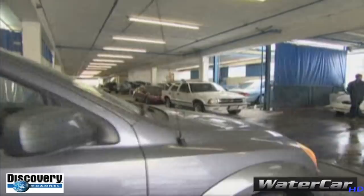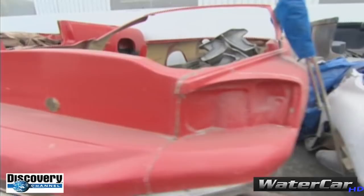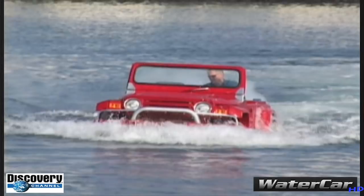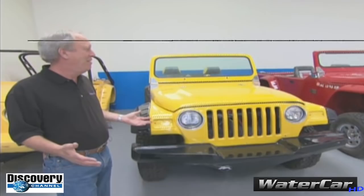The Water Car was born here in the back of California's largest auto body shop. This is an Amphi-Gator — it was built in the mid-1960s. The guys at Water Car went through dozens of prototypes, including one that looked like a Jeep. They got to a vehicle that did 52 miles an hour on a 14-foot boat, and when you think of a 14-foot boat going 52 miles an hour, it's frightening.